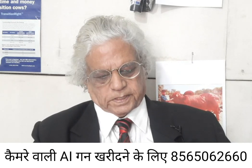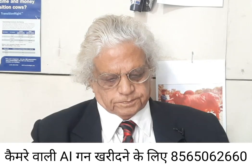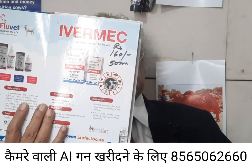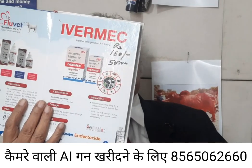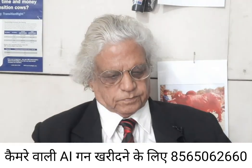External parasites also cause a lot of problems in these animals. Ivermectin is used for external parasites, but it is not used in lactating animals because it comes into the milk and can cause harm to human beings.